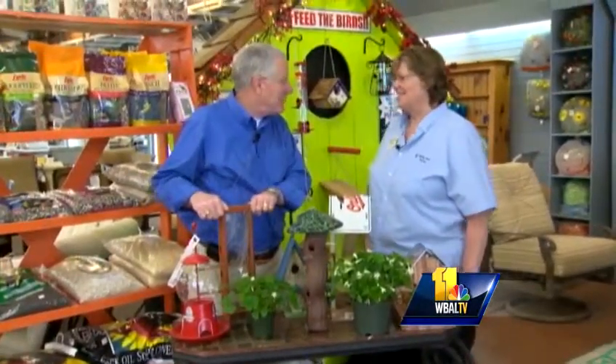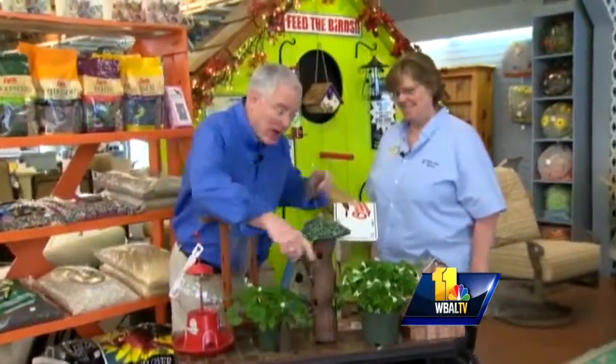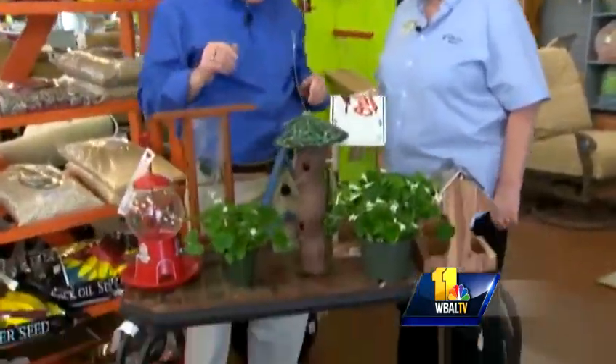Good morning and welcome to your Sunday Gardener. I'm John Collins along with Carrie Engel from Valley View Farms. Of course, we're in the month of March — time to think of shamrocks. We have those there to celebrate and everything else.